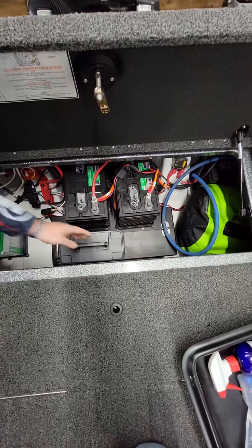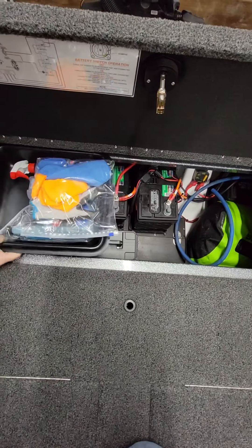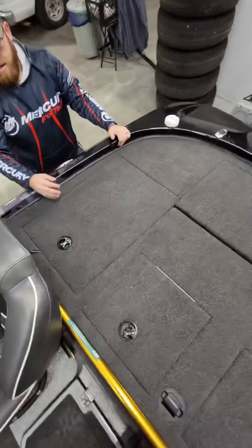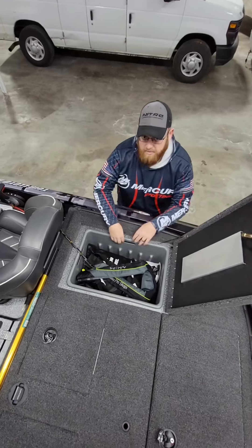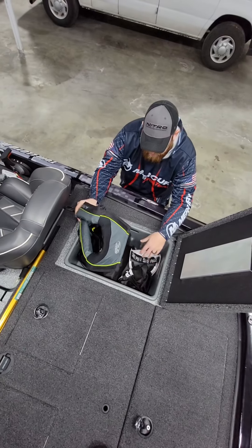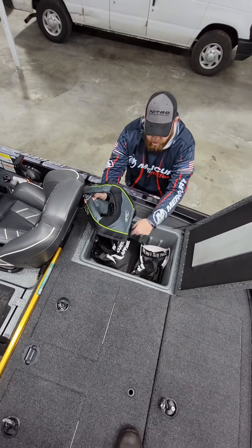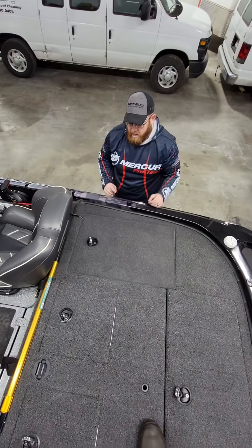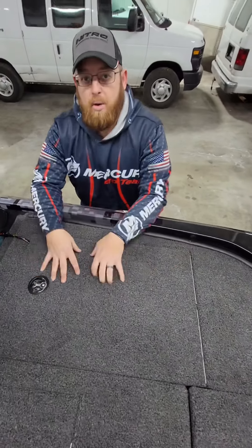Real nice setup back here — lots of room, easy to use. Last but not least, this other compartment right here behind the driver's seat is where I house a lot of the stuff I use on a daily basis — my life jacket, gloves, beanies, jerseys. In this compartment I've also got my kill switch attached. Fold it down — really cool boat, love this thing.